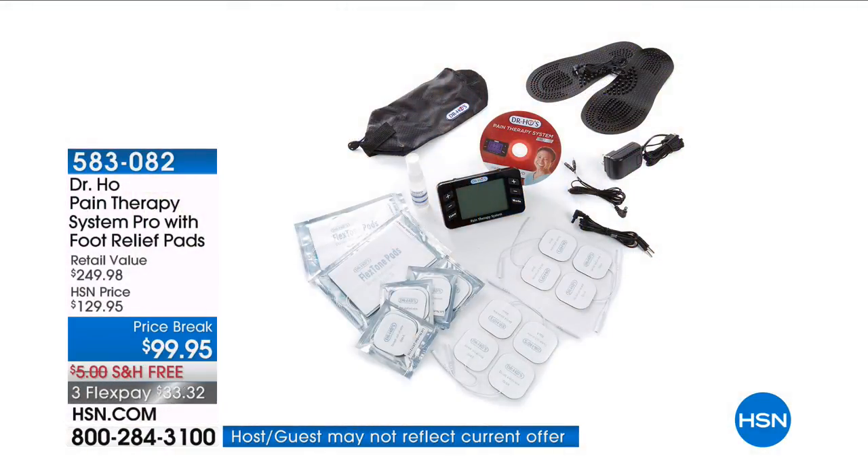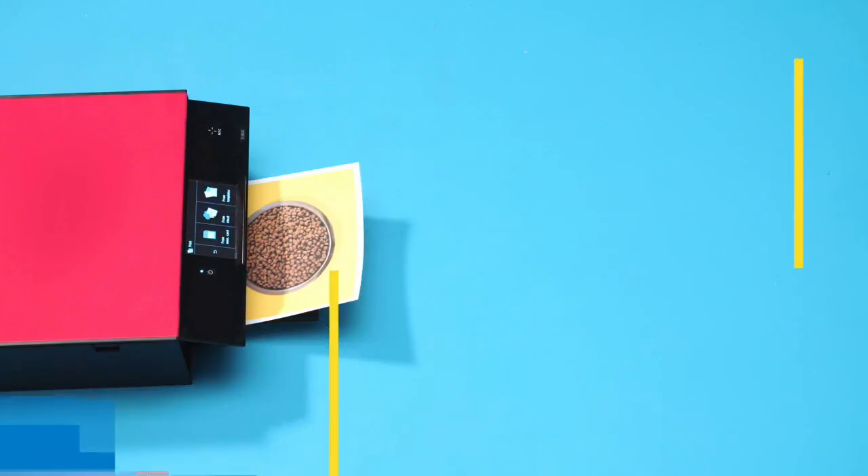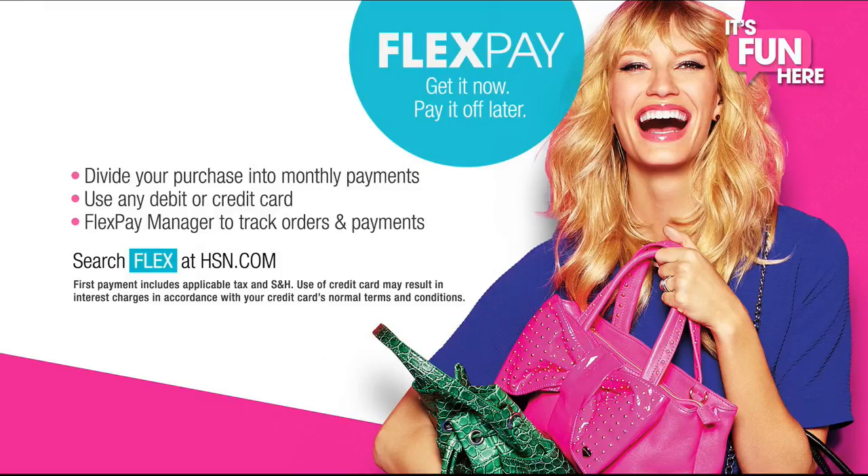Hi, I'm Tamara Hooks. Thanks for joining us tonight for Best of the Week, where we gather HSN's top products and this week's hottest deals. These products are truly top-notch — that's why we chose them specifically for you. Sit back and shop the latest and greatest at HSN. And remember to use the best deal at HSN: FlexPay. Get it now and pay it off later with absolutely no monthly interest.